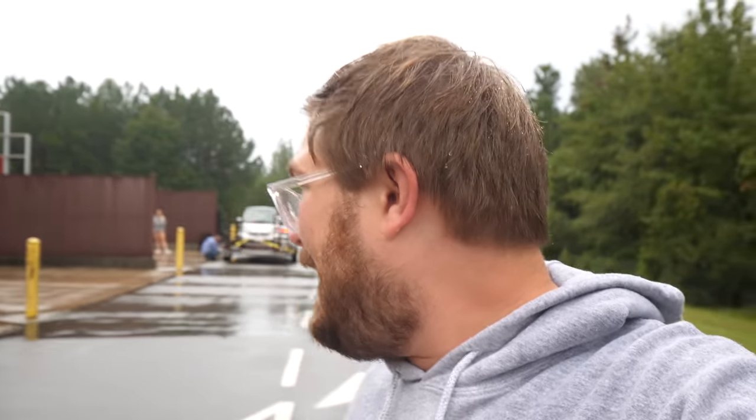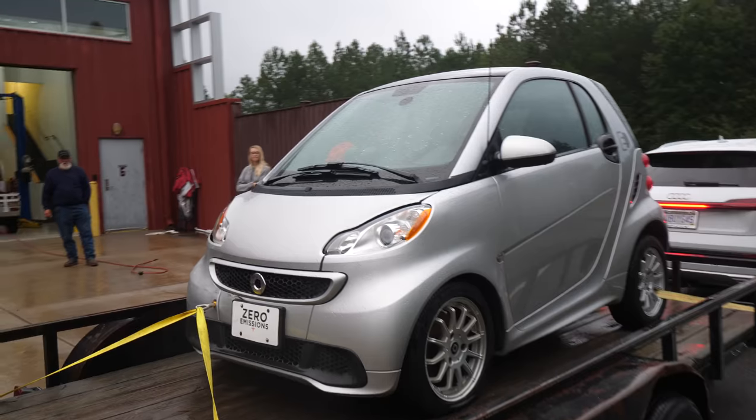We'll see how the e-tron tows. Right now I have it lifted in sort of the all-road suspension height so that it's leveled out with the trailer. I'll see if I can drop it down into comfort, but it will let you go all-road at highway speeds — not full off-road air suspension all the way up. Let me show you a little bit about the car. Here is the smart car that we are towing.